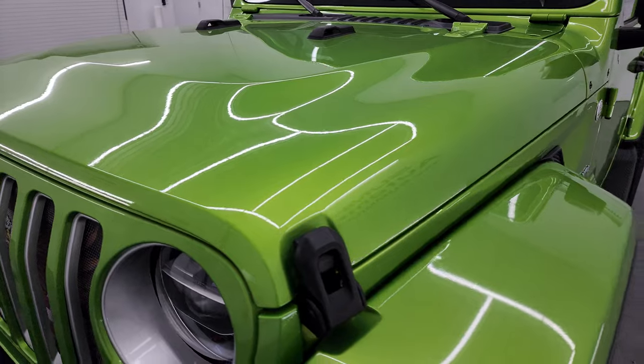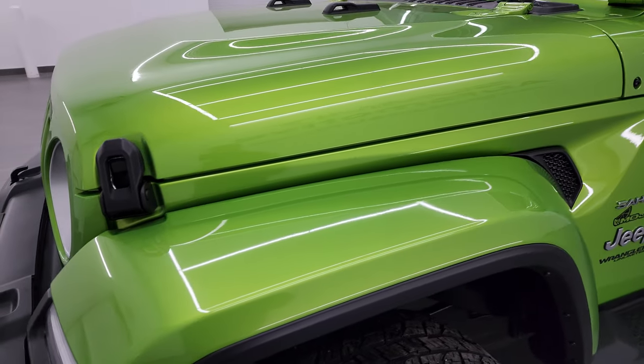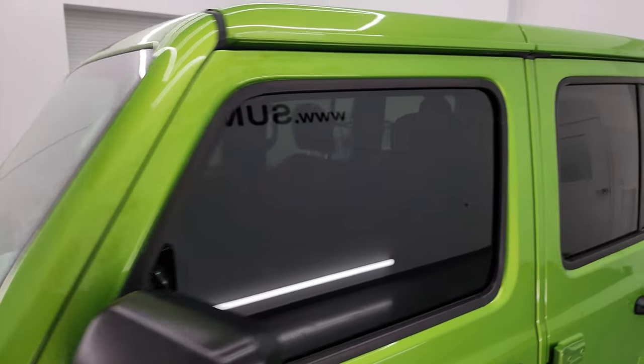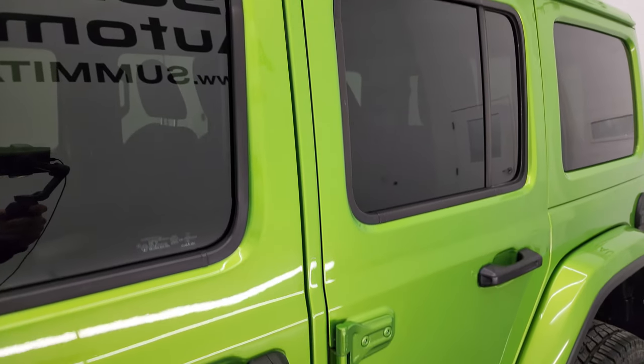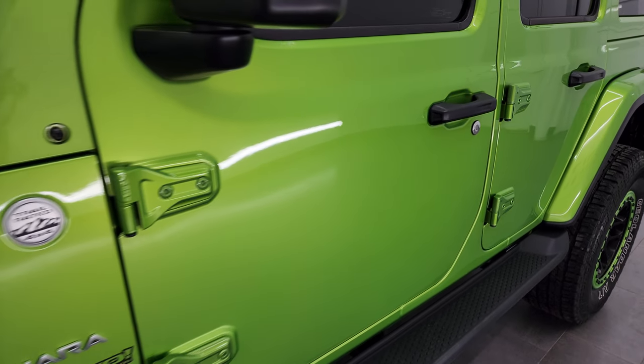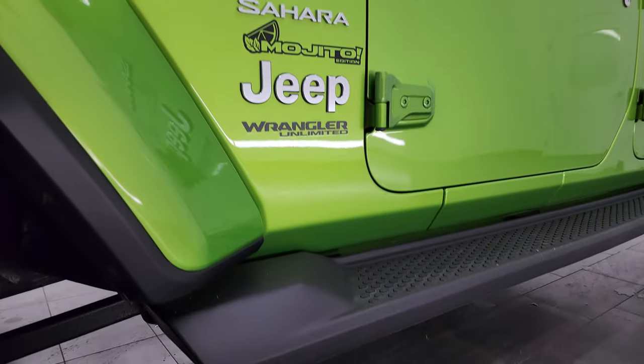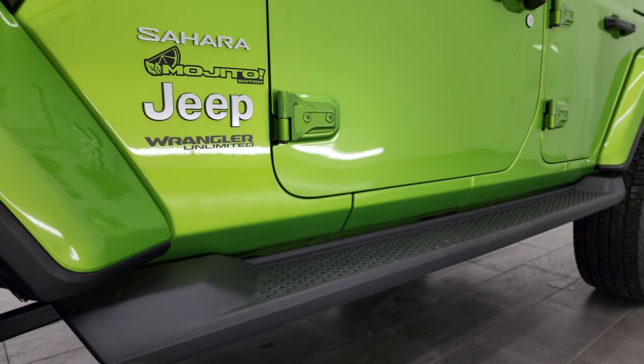Mojito clear coat is the color — one of my favorite colors on the Wranglers. I shoot all my videos in 4K, and if you like the video you can subscribe to my YouTube channel at youtube.com/summitauto. Click the bell notifications and you'll get updates on the videos I do each and every day, as well as access to one of the largest catalogs of vehicle and Wrangler walk-arounds on YouTube.